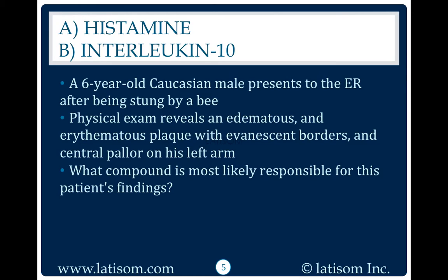A six-year-old Caucasian male presents to the ER after being stung by a bee. Physical exam reveals an edematous and erythematous plaque with evanescent borders and central pallor on his left arm. What compound is most likely responsible for this patient's findings?